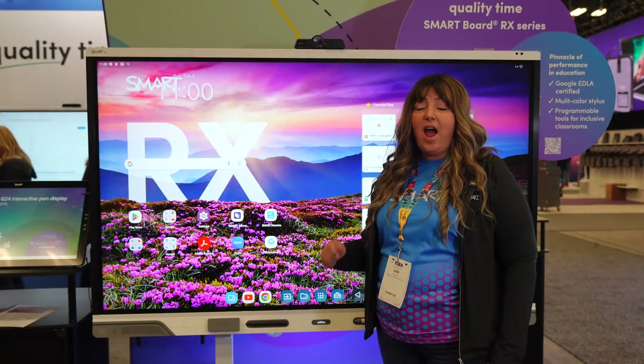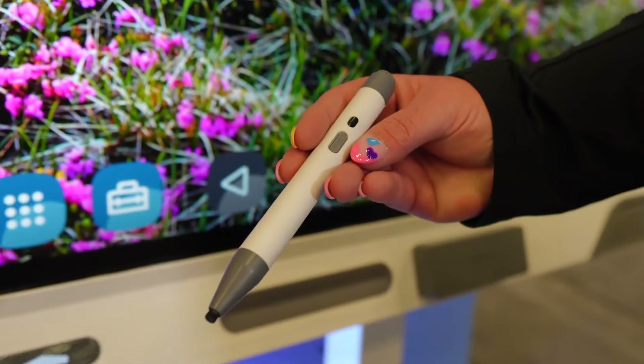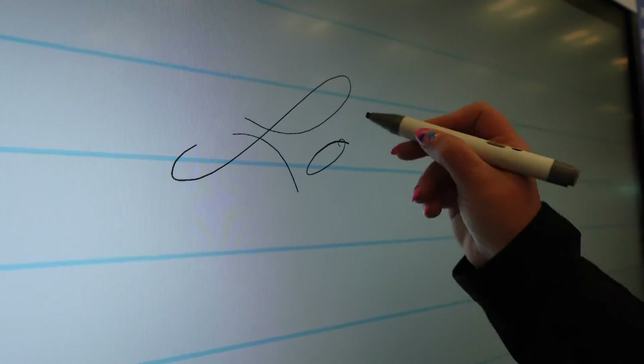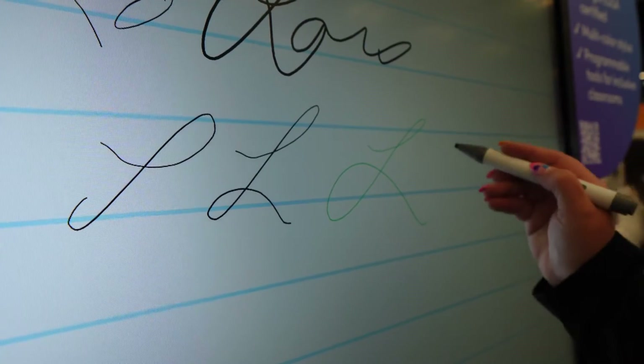The second thing that I really love about the Rx series for education is our programmable stylus. You can change the thickness of your writing with pressure and also the color with just the tap of a button.